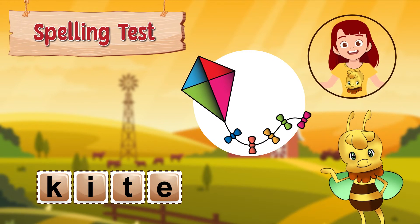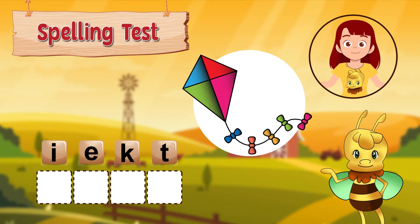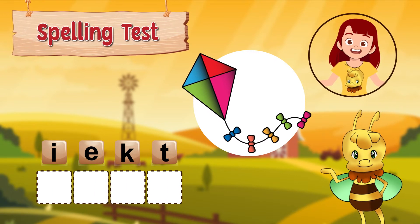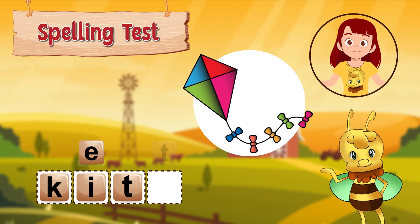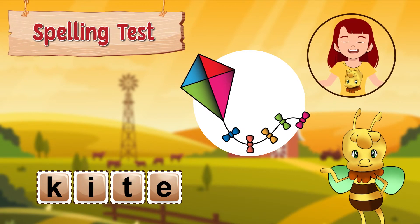Great job! Now it's your turn. How do you spell kite? It's spelled k, i, t, e. Did you get it right?